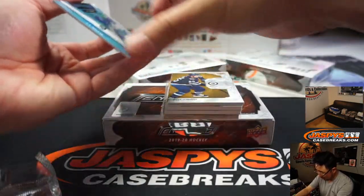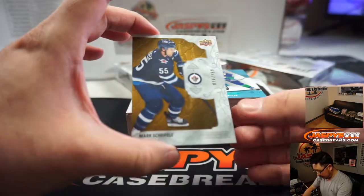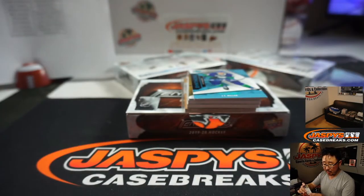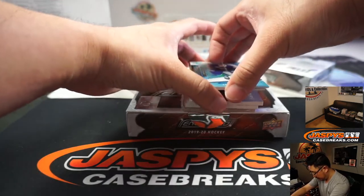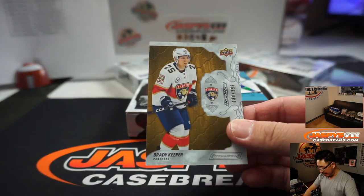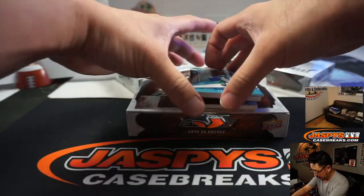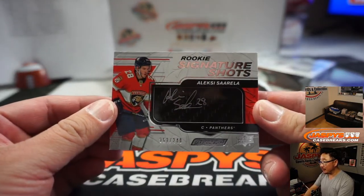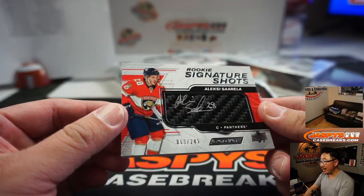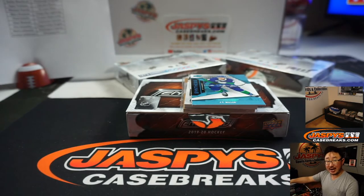We've got some wood in the back there. We've got Mark Scheifele to $2.99, Winnipeg — that'll be for Jeremy Anderson. We've got Brady Keeper to $2.99, Florida Panthers — Jack B. We've got Alexei Sorella, 53 out of $2.49, Silver Ink, Florida Panthers — and that will be Jack B. There you go, Jack.